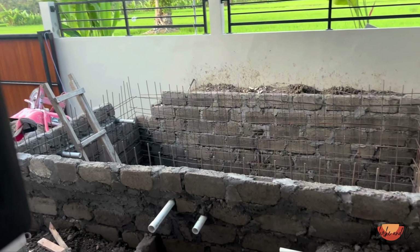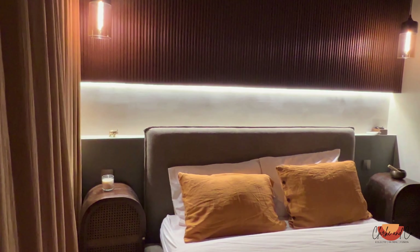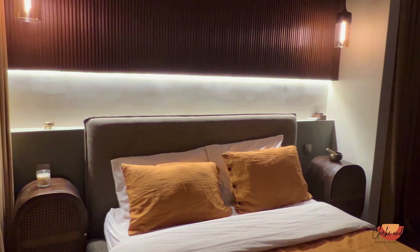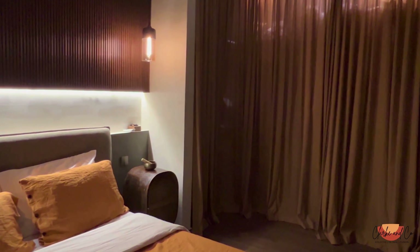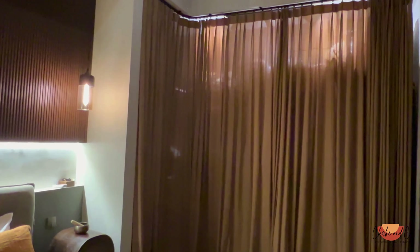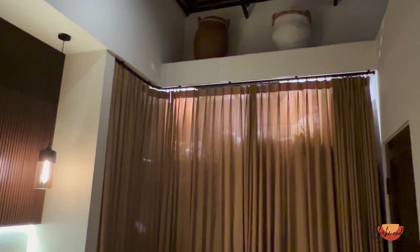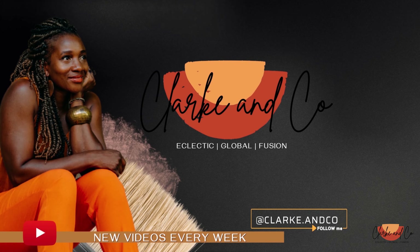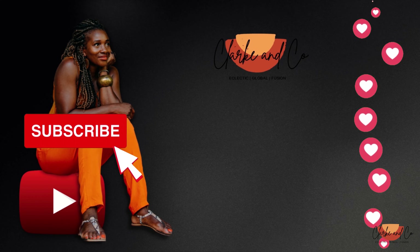It will be another few weeks before we finish this outside area. Before I go, I just want to show you how it looks at night — the lights create such a beautiful ambience. Well, that's about it for now. The next video on this project will be the whole reveal — I cannot wait to share that with you. Let me know what you think of this space in the comments. Please like, subscribe, and until next time, catch you soon.